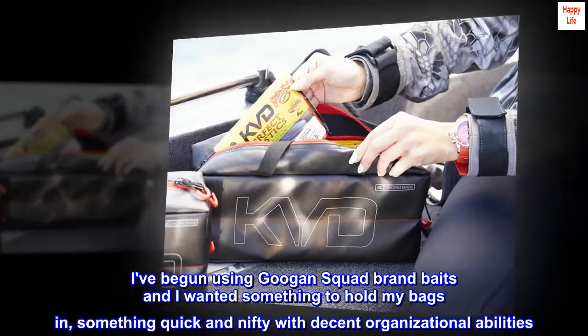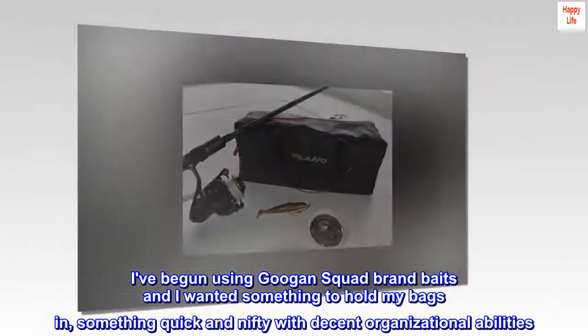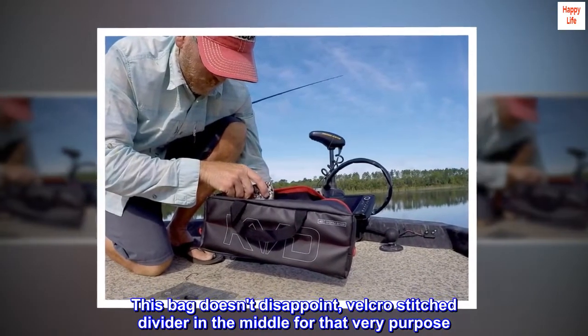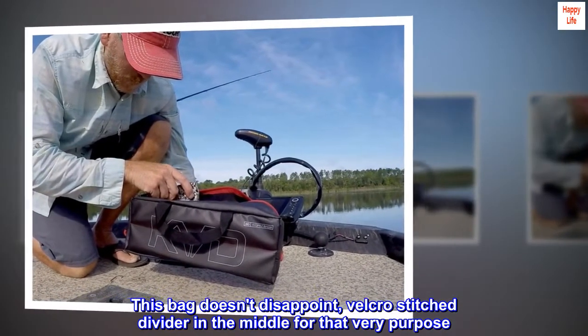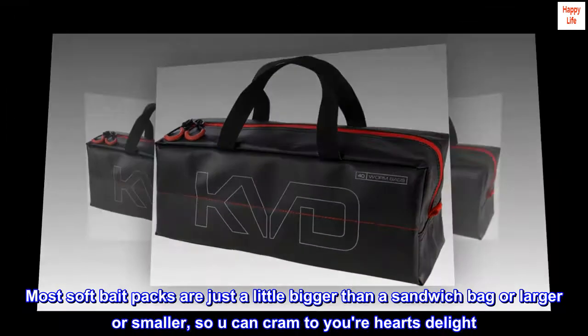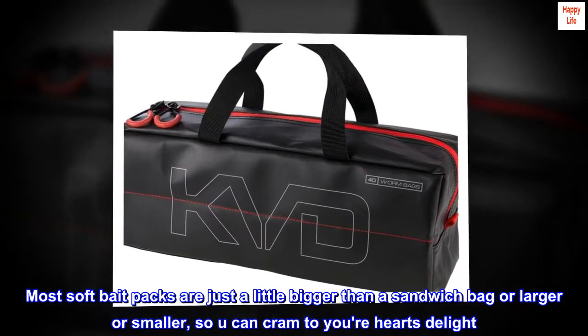I've begun using Guggen Squad brand baits and I wanted something to hold my bags in — something quick and nifty with decent organizational abilities. This bag doesn't disappoint. There's a Velcro-stitched divider in the middle for that very purpose. Most soft bait packs are just a little bigger than a sandwich bag, so you can cram to your heart's delight.